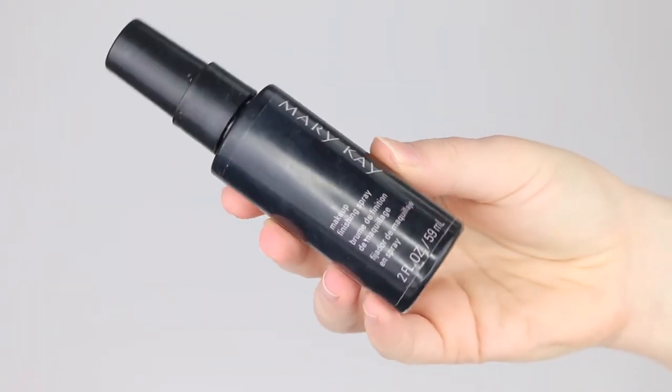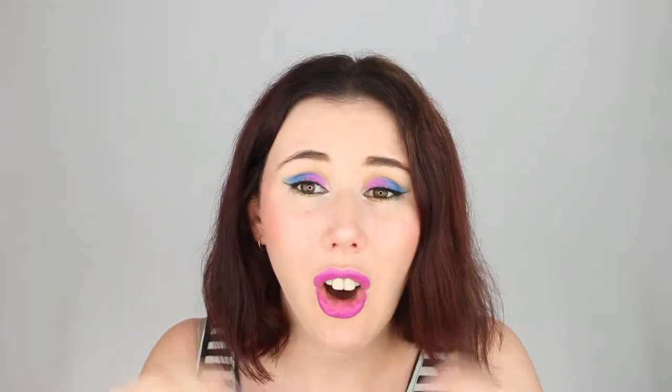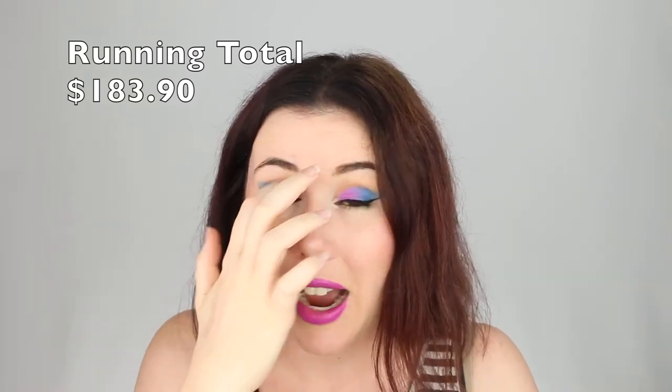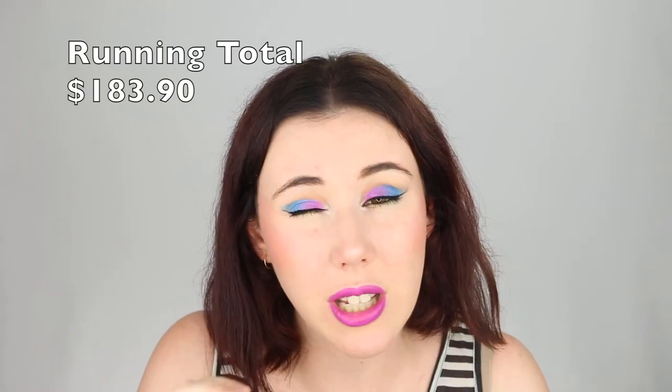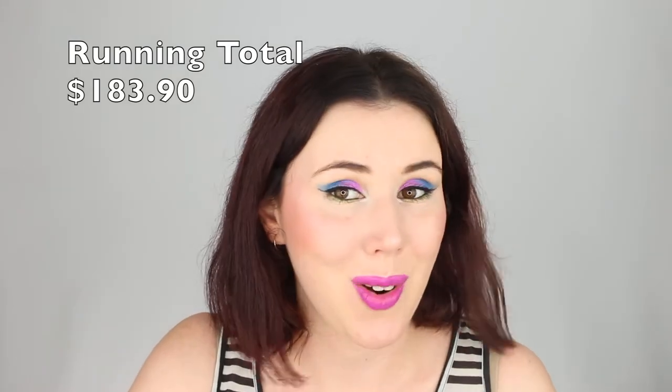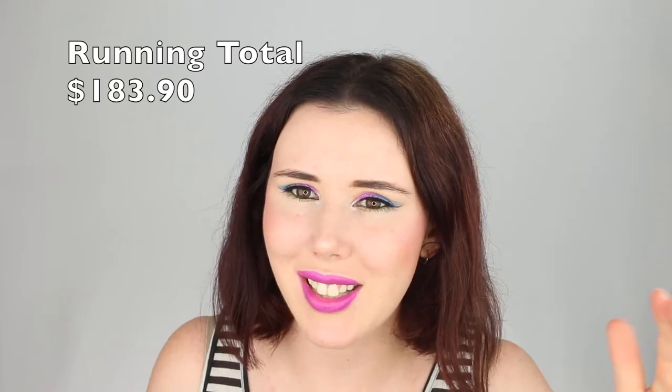The last product I finished this month is my Mary Kay finishing spray — it's all gone. By the end it was doing little camel spurts and I can hear a tiny bit left but it just won't come out. I'll leave my running project pan total on screen now — I think last month we were at $46 and adding these products we might be hitting or over the $200 mark.